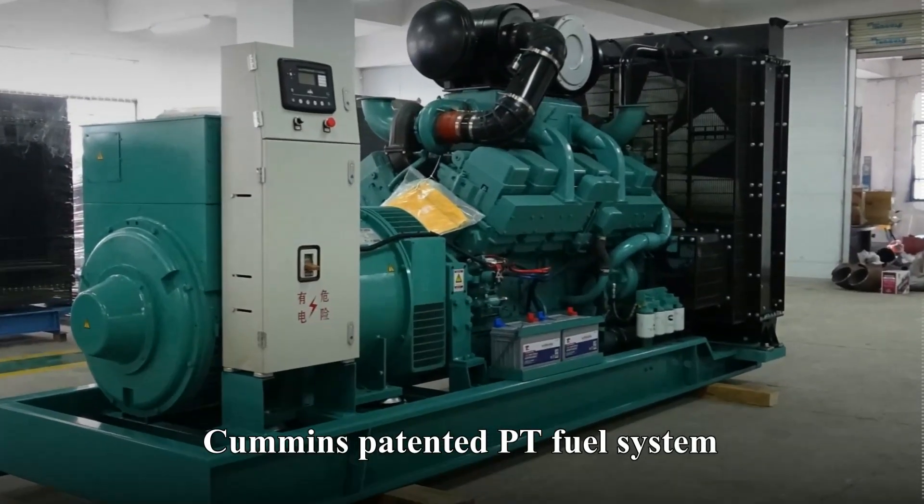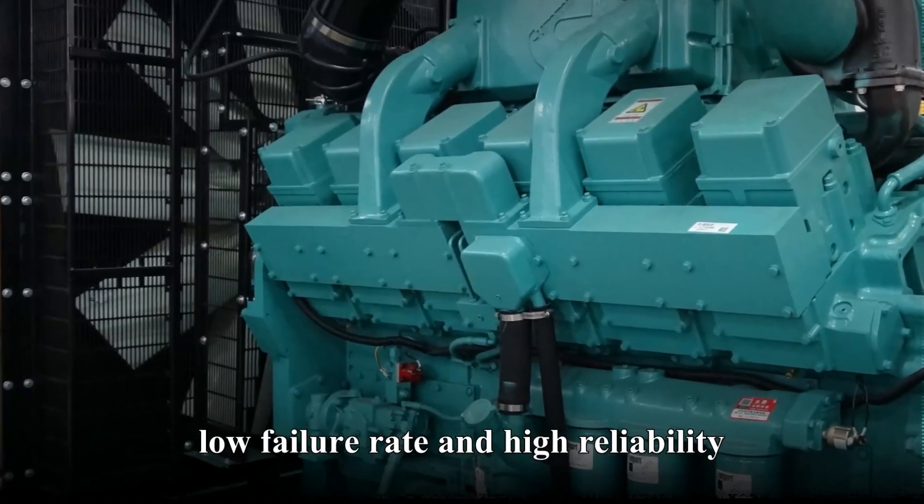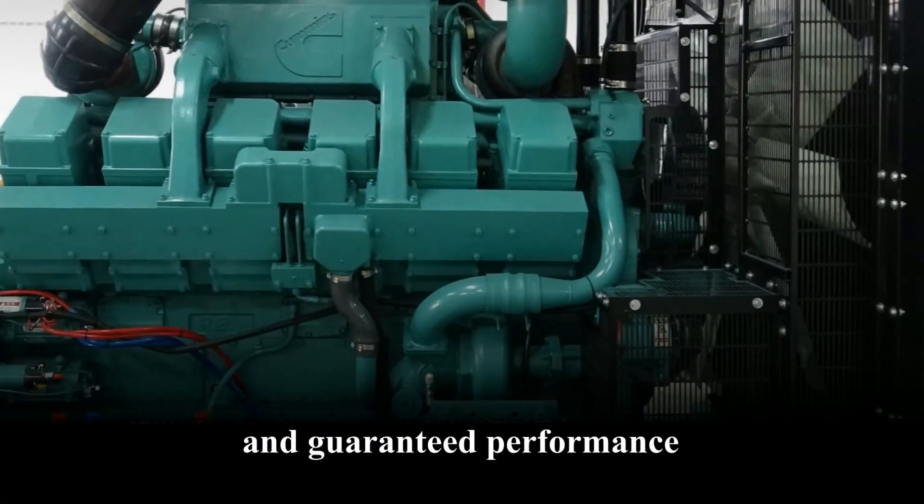Fuel system: Cummins patented pine fuel system, with a unique overspeed protection device, low failure rate, and high reliability. Air intake system: turbocharged, with sufficient intake and guaranteed performance.